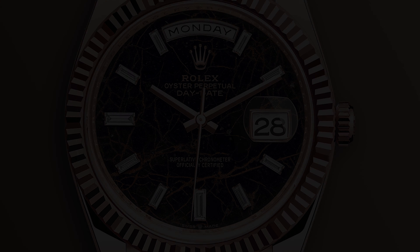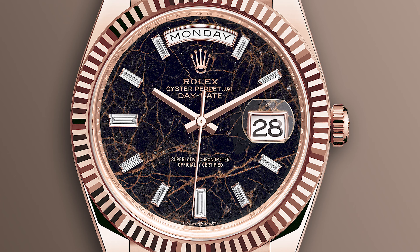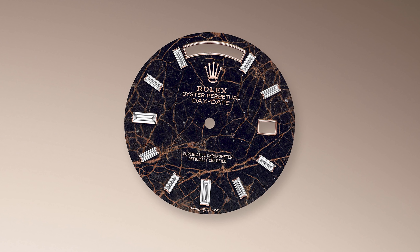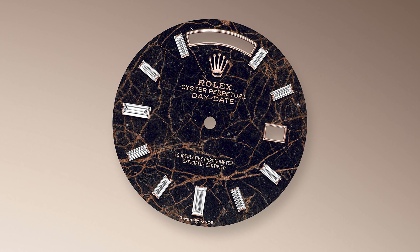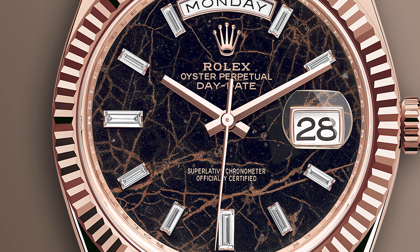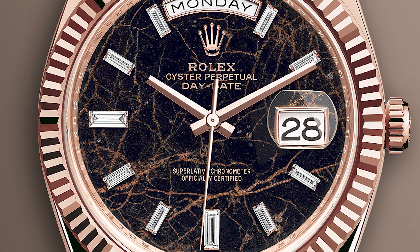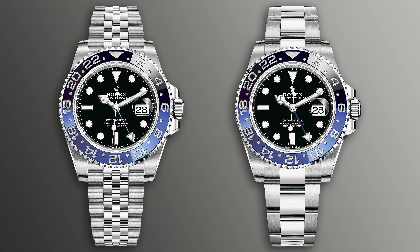The Day-Date has also seen the introduction of a few new dials, most of which will fly under the radar — but not this bad boy. This is the new Eisenkiesel dial, which is a natural quartz material with a reddish-brown hue. Just like the meteorite dials on the Daytonas, these feature irregular patterns making each dial unique. I can't wait to see one of these in real life. I would go as far as to say that the Eisenkiesel dial is the highlight of the show — it's Rolex pushing the boundaries and trying something different.